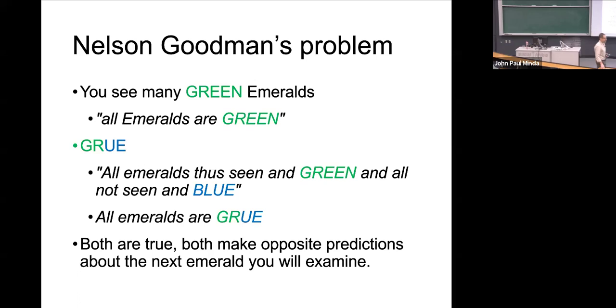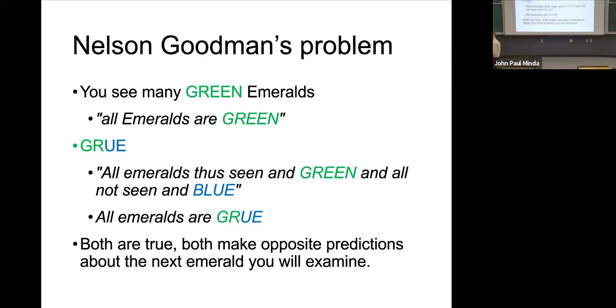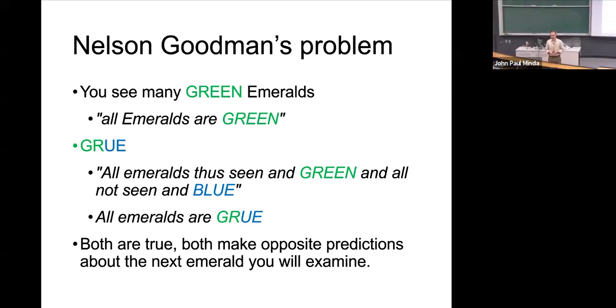So for the last 20 years you've been examining green emeralds. Your experience is: every time I examine an emerald and get the next one, it's green. The universe is natural, it's ordered, emeralds are green. However, at any given moment you could pick the next one up and it's going to be blue — and they're going to be blue from here on after. Does this mean emeralds change properties? Possibly. Does it mean you suffered a stroke and suddenly see green as blue? Possibly. It doesn't matter.